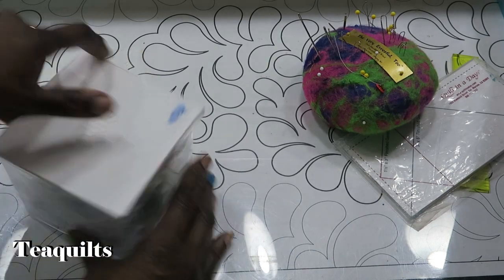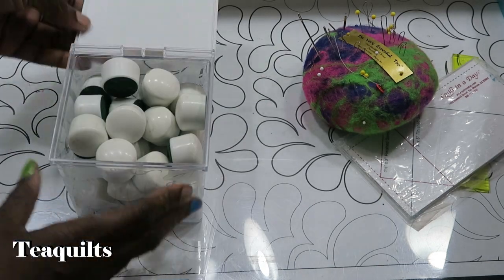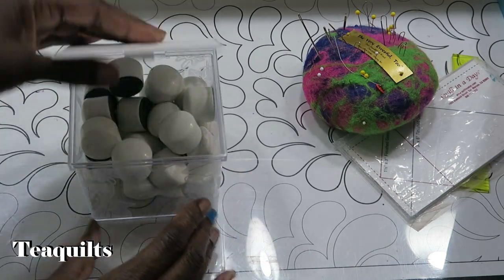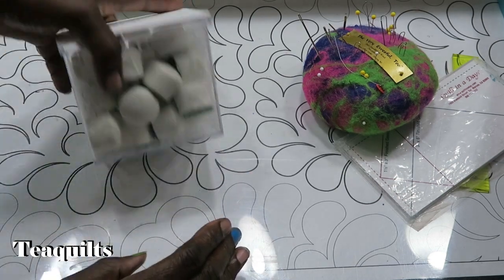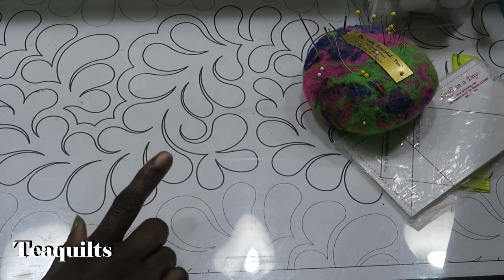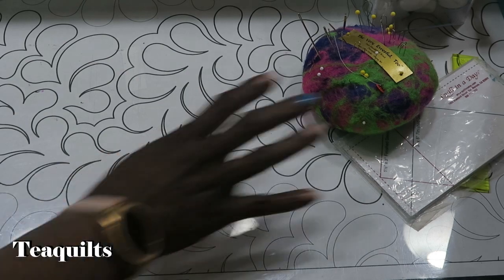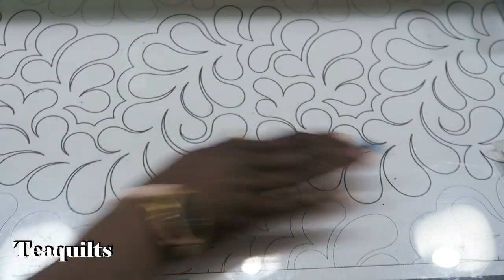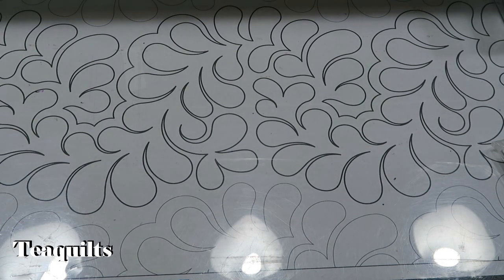I also purchased these pattern weights - a whole container of them. They were only a couple bucks, so that was a good deal - there are a lot of them. Every once in a while I do need something to be weighted down and those will come in handy. Now we're going to do the fabrics. I tried to get fabrics that were two or three yards or more so that I could use them for quilt backs if I needed to, whether I like them or not.